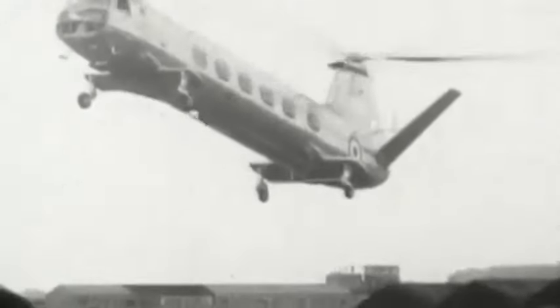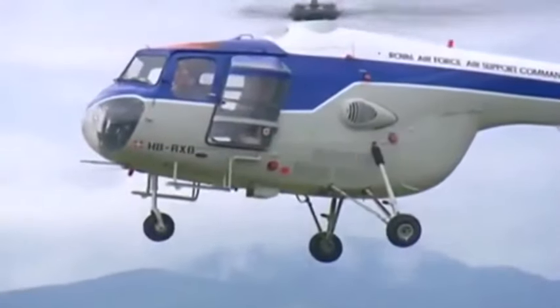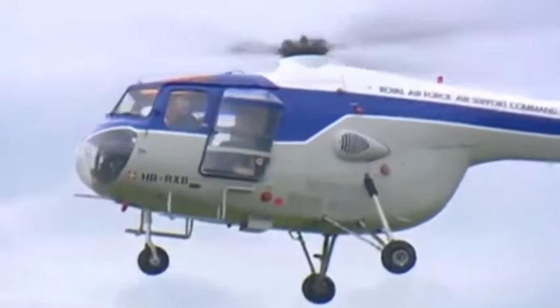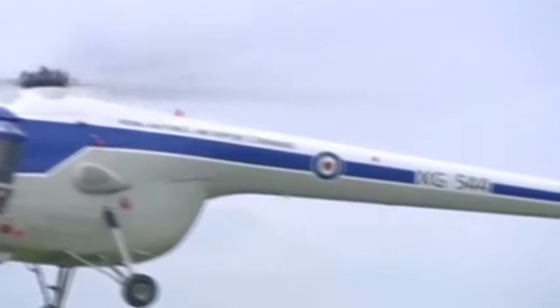The Bristol Aeroplane Company went on to develop another remarkable helicopter — the revolutionary twin-engine Belvedere. But in 1960 the company was taken over by Westland, bringing to an end 50 years of aircraft production.